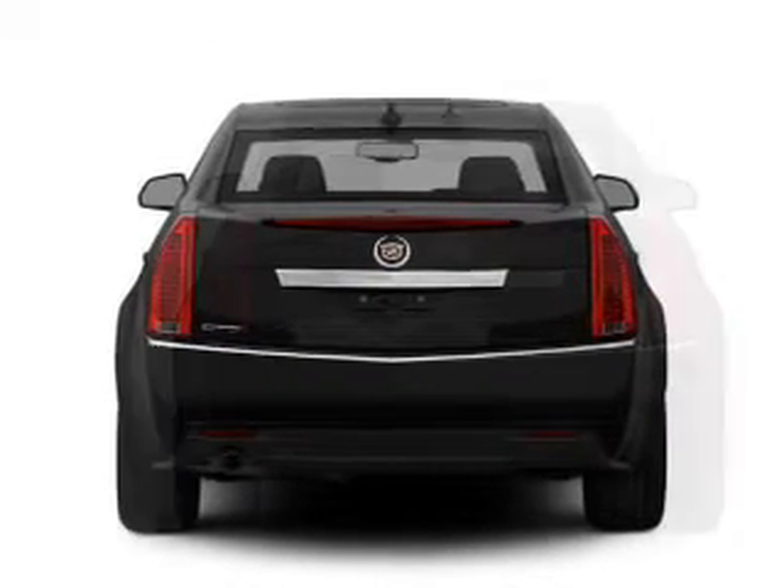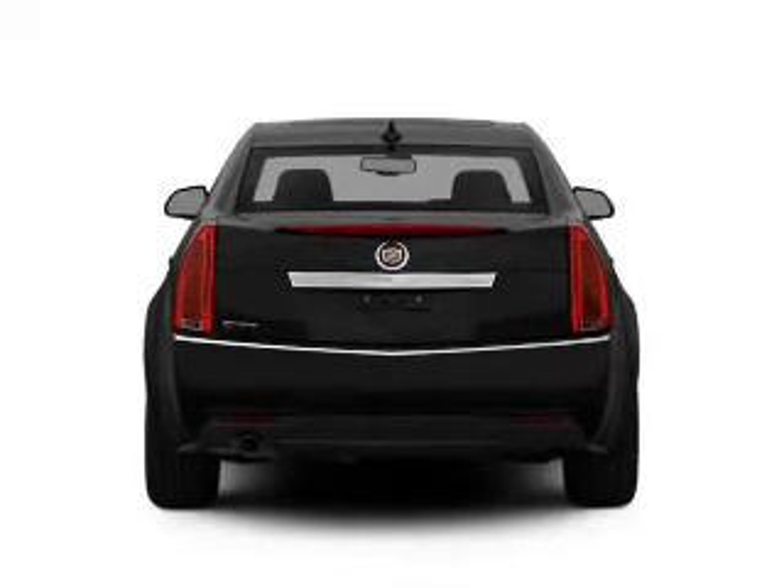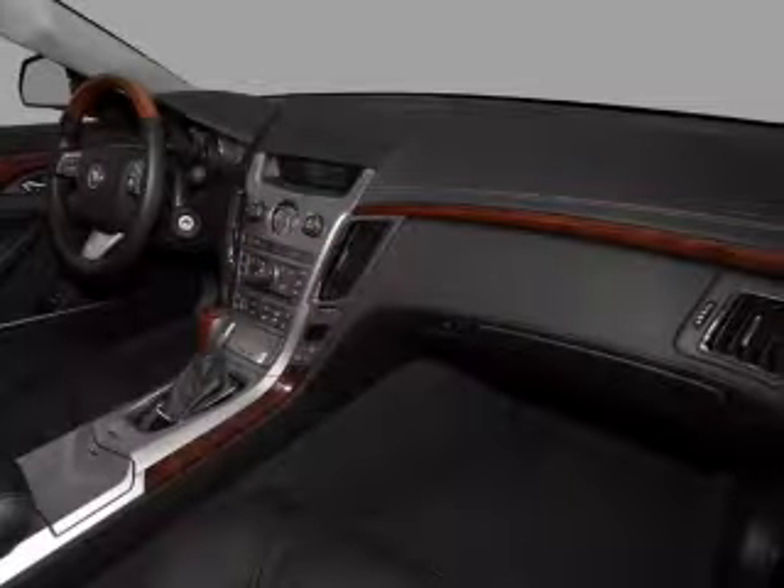Leather seats, power door locks, power windows, cruise control, Bluetooth wireless, a DVD system, an AM FM stereo with a CD player.